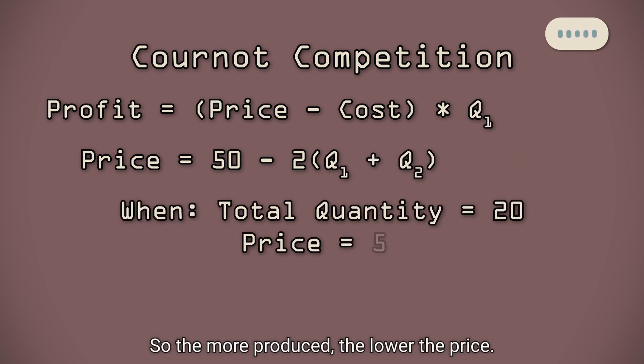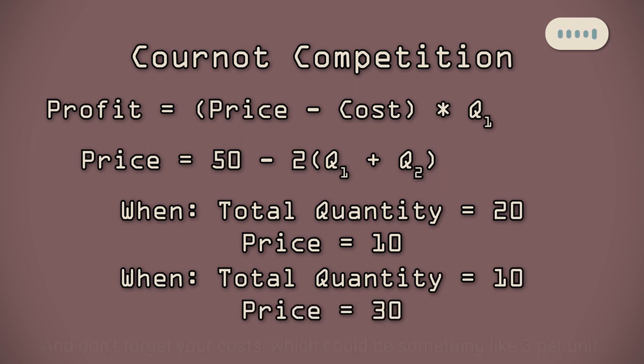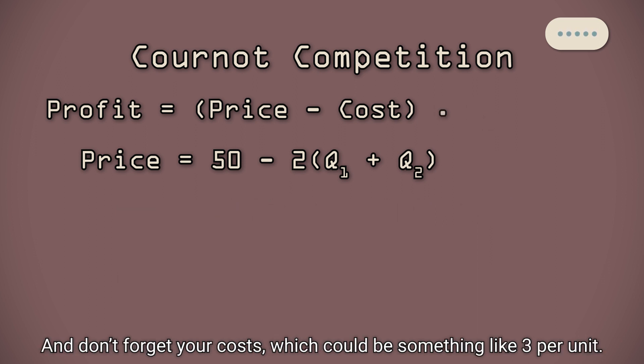So the more produced, the lower the price. The less they produce, the higher the price, but then less is sold. And don't forget about your costs, which could be something like 3 per unit.